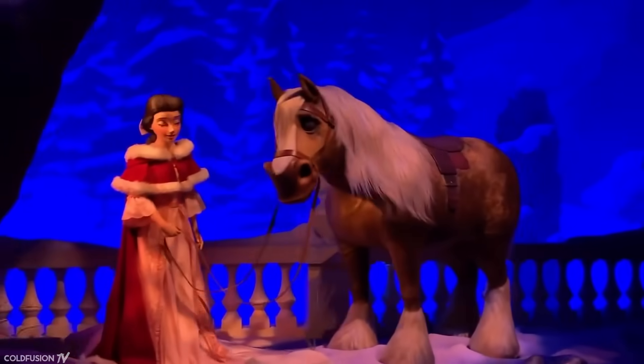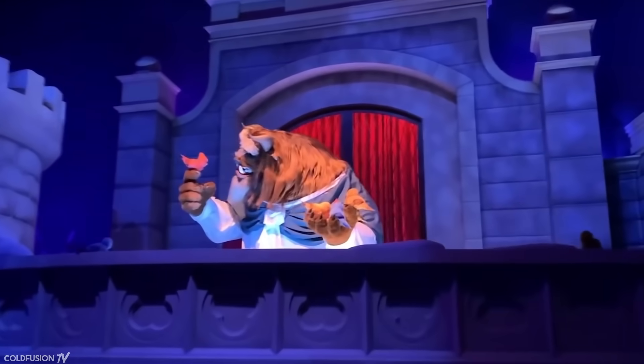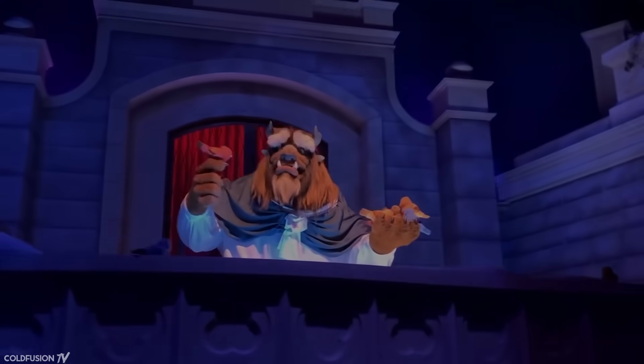Although these animatronic and robotic characters are incredible, Disney isn't exactly selling this technology to the masses. Engineered Arts, however, is going for a completely different approach.